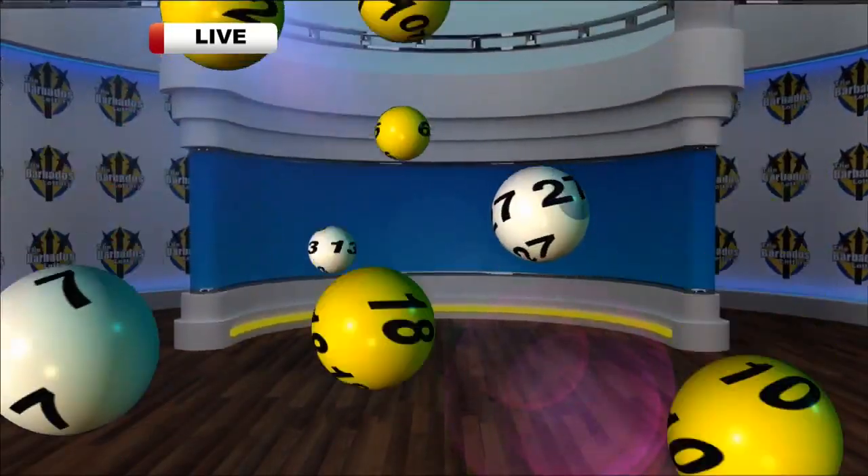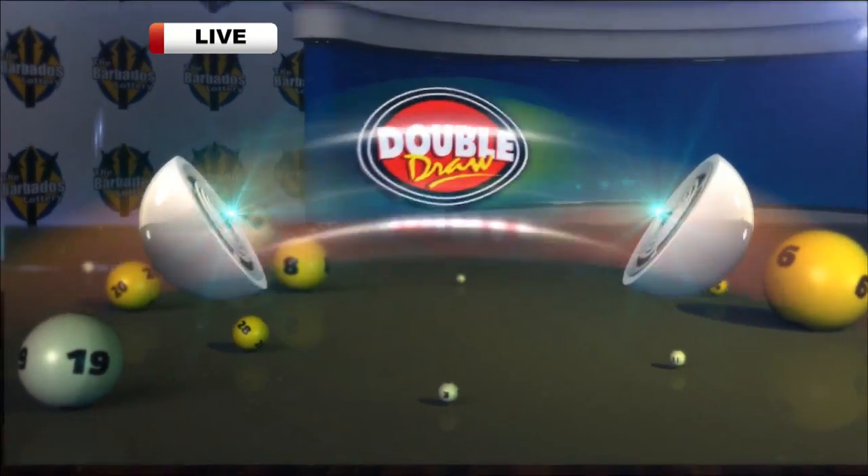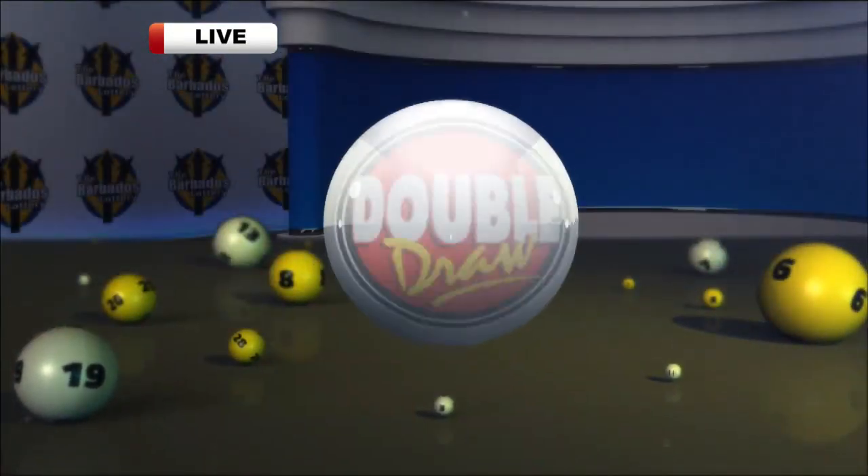Play the Double Draw, what you waiting for? Keep it up, play the double draw, it's keep it up, play the double draw.